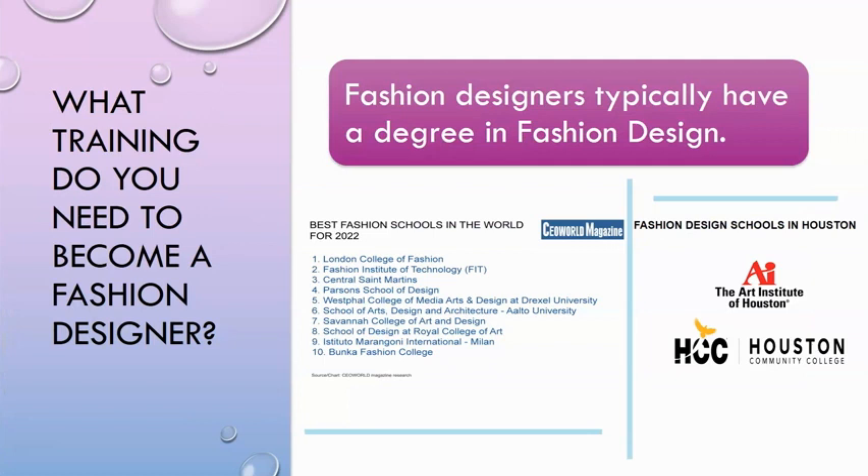What training do you need to become a fashion designer? Fashion designers typically have a degree in fashion design. Some of the best fashion schools in the world for 2022 range from the London College of Fashion all the way to Bunka Fashion College.